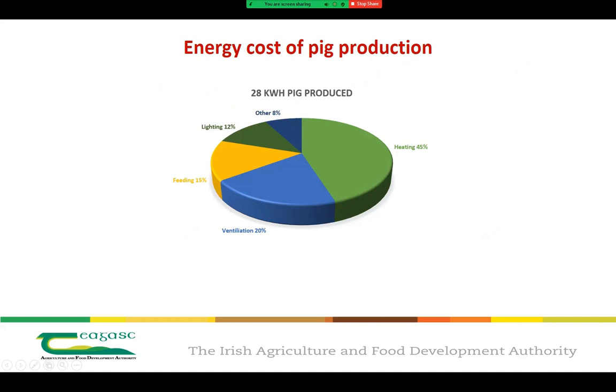To get straight into the energy costs of pig production, a Chagas survey carried out in 2012 on 23 pig farms throughout the country found that the average energy usage to produce one pig was approximately 28 kilowatt hours. This figure is still relevant today and is consistent with what we would see in Northern Ireland and the UK. However, the study did highlight a huge variation in energy usage, ranging from 18 up to 45 kilowatt hours per pig produced. That high variation from one farm to another suggests that a greater emphasis needs to be put on energy efficiencies on Irish pig farms.